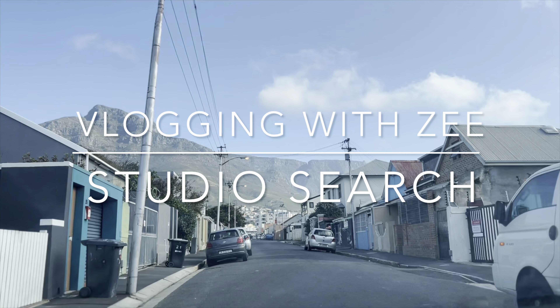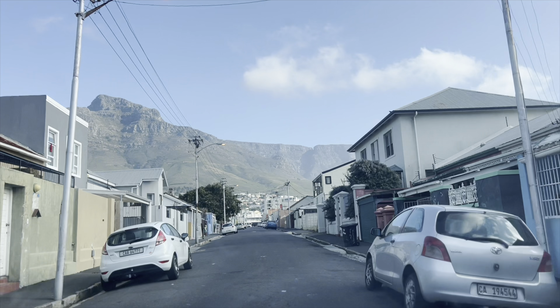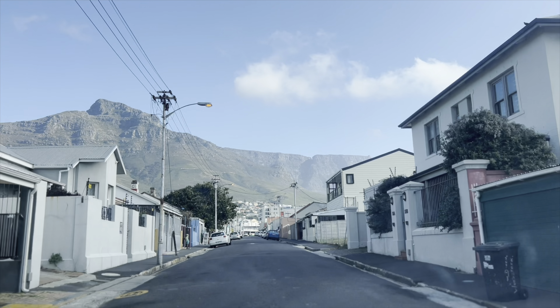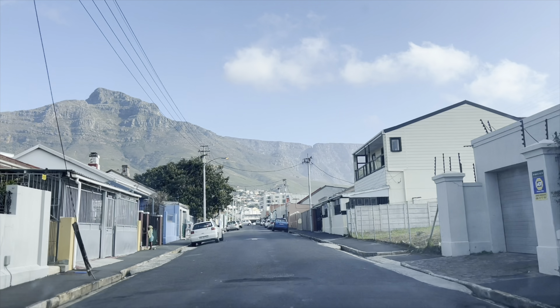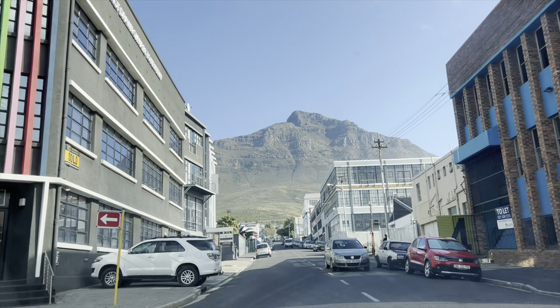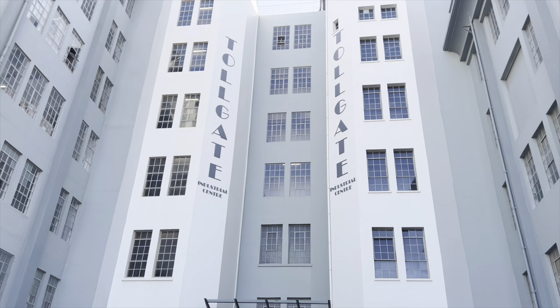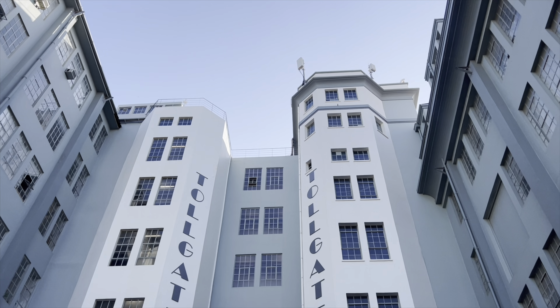Welcome to Conversations with Zee — another day, another vlog. Thank you to everyone that has subscribed. I really appreciate each and every one of you. I'm at a stage where I can monetize on YouTube, so please make sure that you do not skip the adverts — that's how I make money on YouTube.